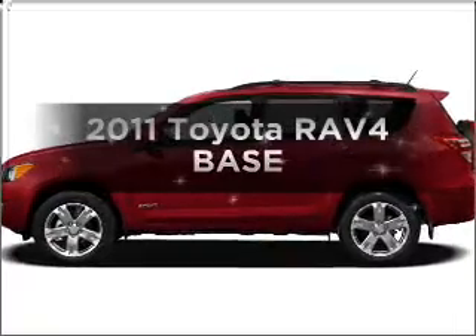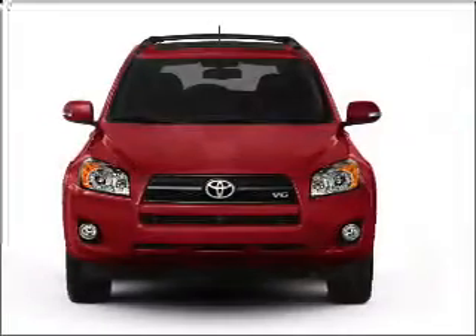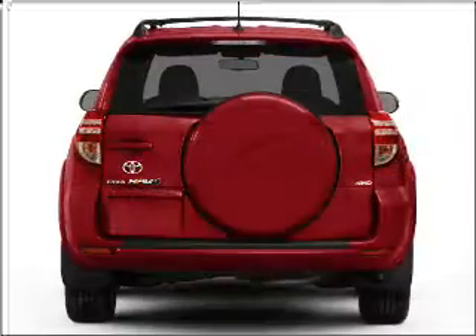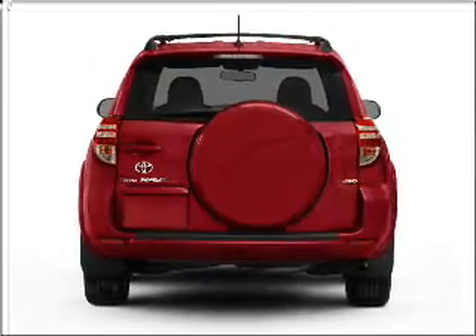Imagine yourself in this 2011 Toyota RAV4. This is the set of wheels you've been looking for. With an efficient four-cylinder engine that responds smoothly to its automatic transmission. Premium wheels lend a distinctive appearance. The anti-lock braking system will keep you safe on the road.